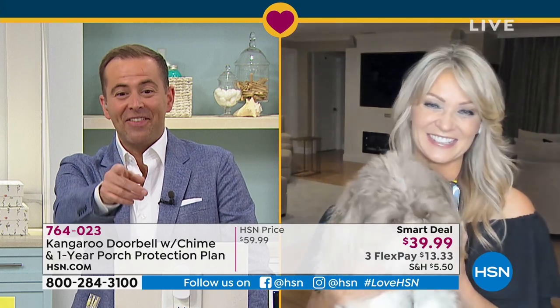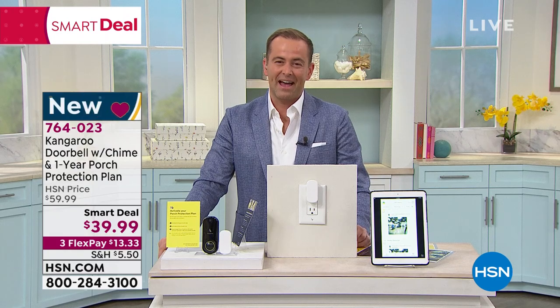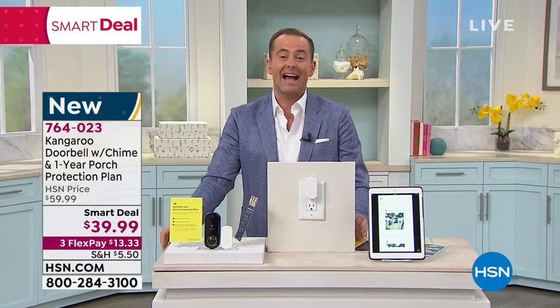Thank you, Leah Liddle. Thanks to Dallas who made a cameo. Thank you for all the orders that came through — a fabulous opportunity to get Kangaroo.